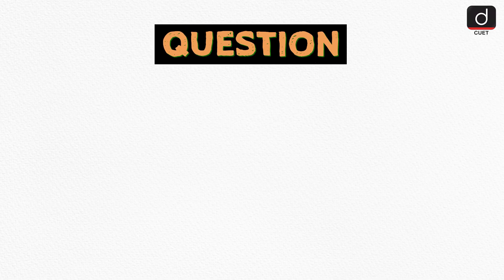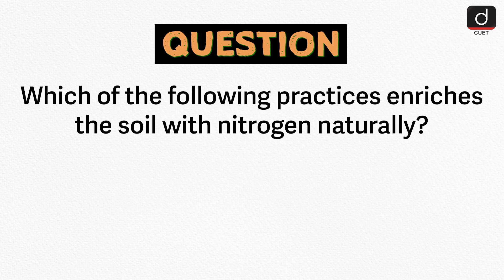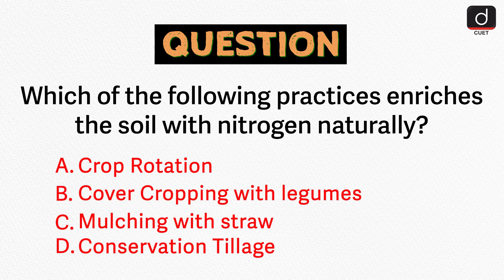Let's see how well you've grasped the material with this question: Which of the following practices enriches the soil with nitrogen naturally? A. Crop rotation. B. Cover cropping with legumes. C. Mulching with straw. D. Conservation tillage. Let us know in the comments below.